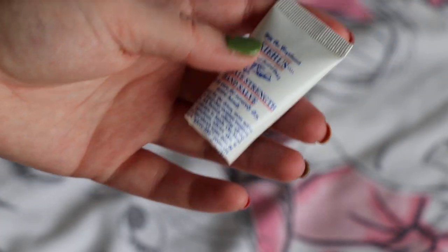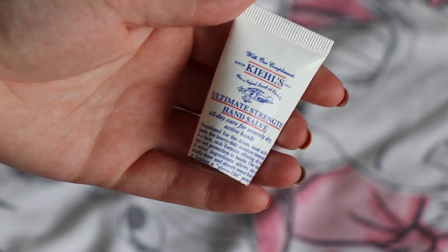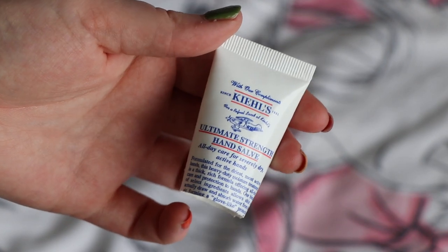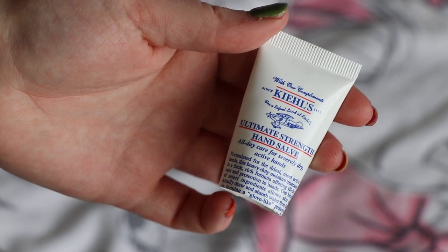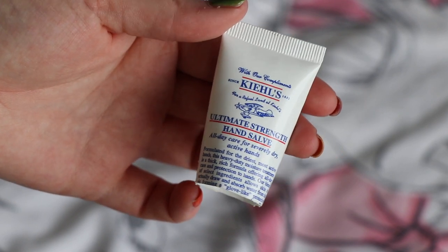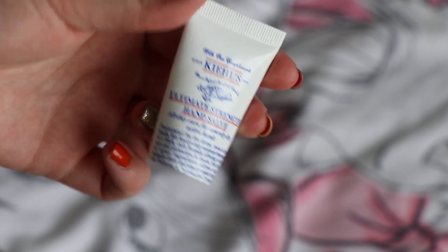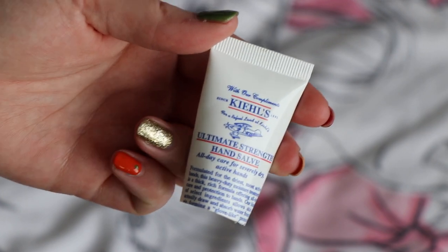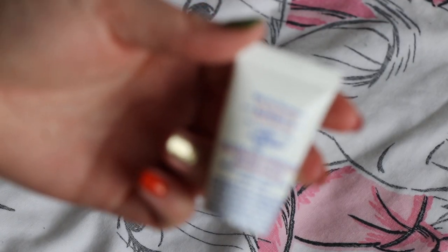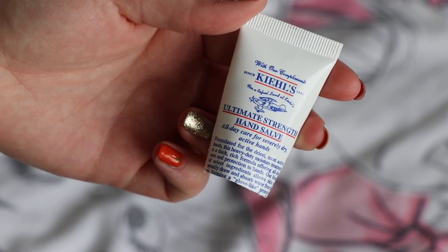Worth $4.40, I finished my Kiehl's Ultimate Strength hand sample. I would definitely repurchase this — it's quite thick and definitely intensive. I really enjoyed it and I would definitely repurchase it. It's a very clean scent, definitely a thick, heavy one — it's not one if you want something that sinks in absolutely instantly. But if you want to feel like you're really moisturising your skin, this one is excellent.